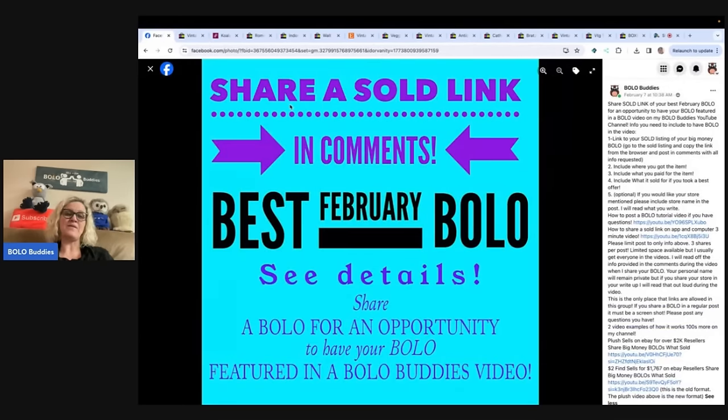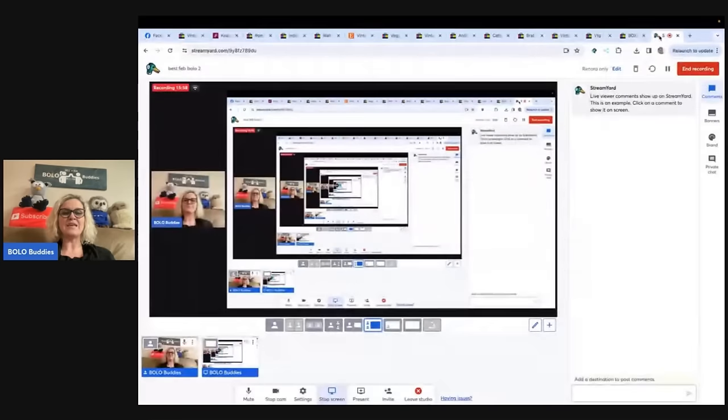Come over to the Facebook group, share your bolo, shout out your Whatnot, YouTube, eBay, or whatever platform you're selling on, and share your bolo. I will share it in a video just like this. The Facebook group is linked under the link tree down below in the description. Thank you so much for being here. Thank you for watching. Be sure to like, comment, subscribe, and share. Bye!